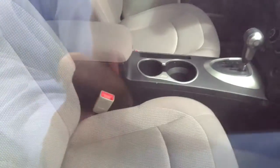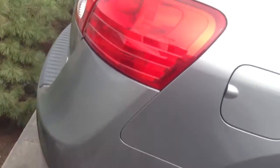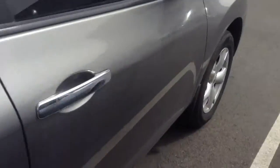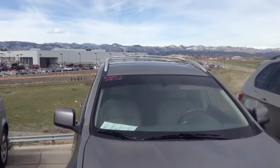As you can see here, definitely a clean interior. I don't really see any stains or anything to speak of. And as far as the back of the vehicle, also in good condition. You do have already on the vehicle the crossbars and the roof rail system.